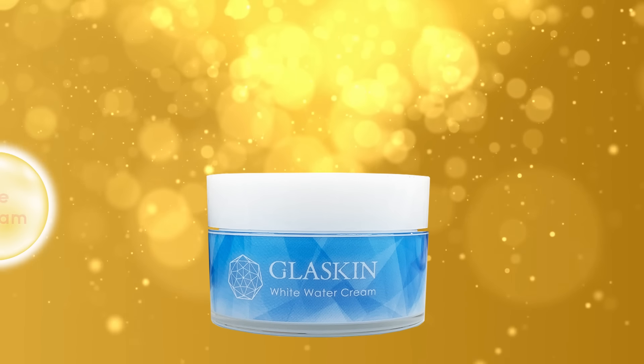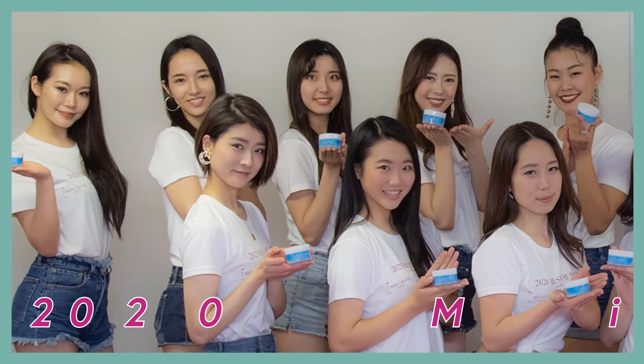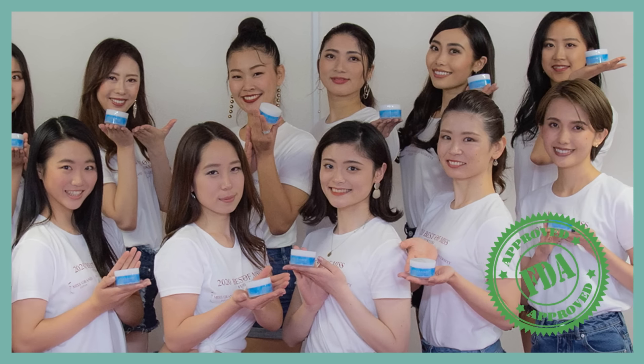Not only does it work as a great whitening care, Glass Skin also comes with many skin benefits all in one bottle. To be honest, I was a little bit skeptical at first, but after I found out that Glass Skin has been used in the 2020 Miss Japan Beauty Camp and also passed the government standard, I decided to give it a try.